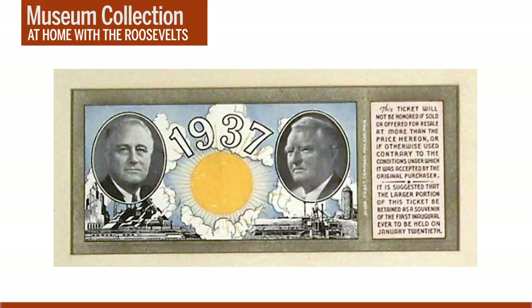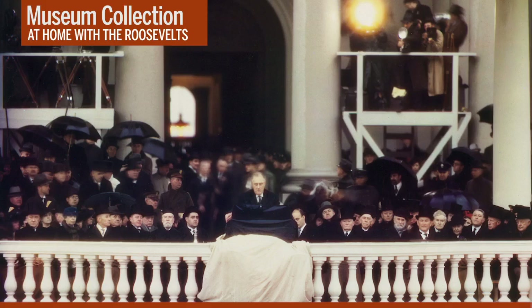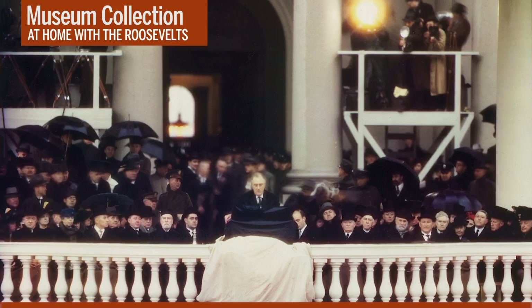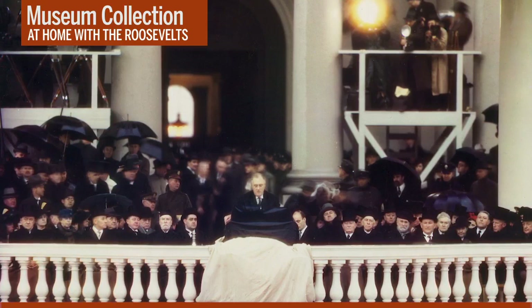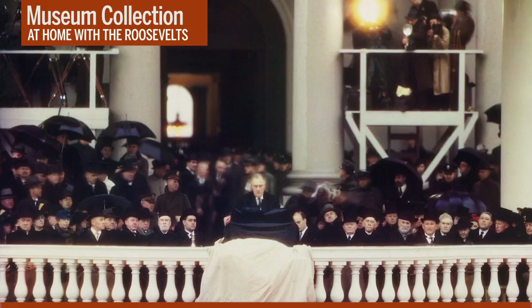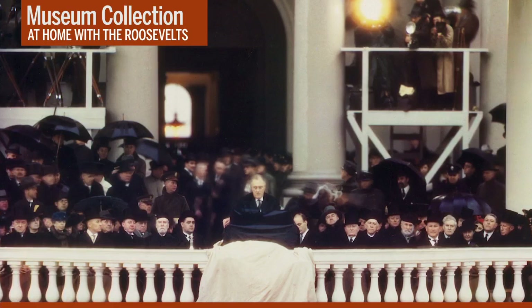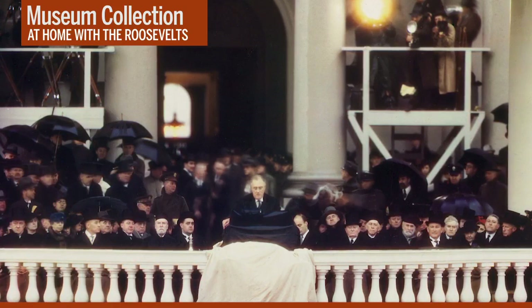Unfortunately for President Roosevelt and the crowd gathered for his second inaugural, January 20, 1937 was an extremely rainy and blustery day. Note the open umbrellas behind FDR as he delivers his inaugural address and the tarp covering the ceremonial eagle plaque in front of the president. Over an inch and a half of rain fell on Washington DC that day, and with temperatures hovering in the low 30s, the rain turned to sleet at times. Still, FDR soldiered on with his address, pledging to expand his administration's efforts to address America's neediest citizens. Let's listen to a portion of the speech — this audio excerpt runs about a minute and a half.